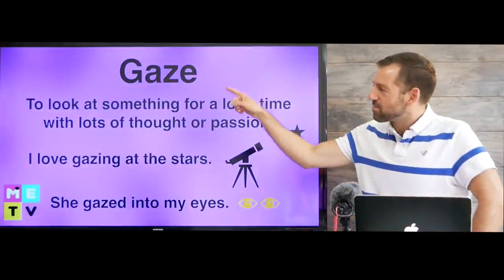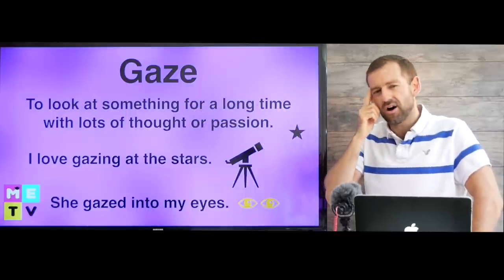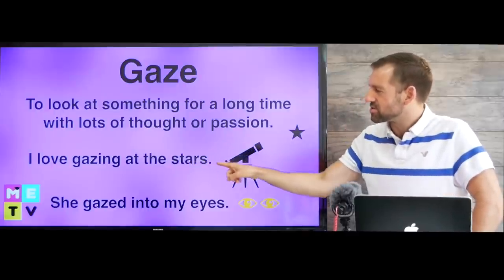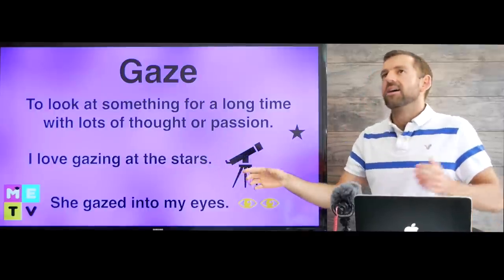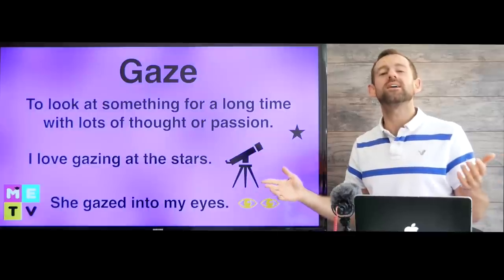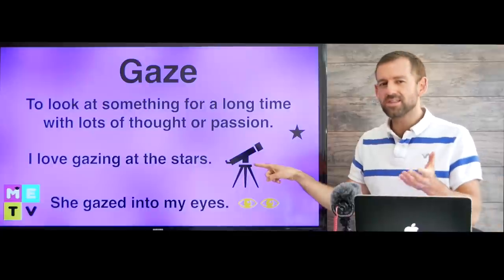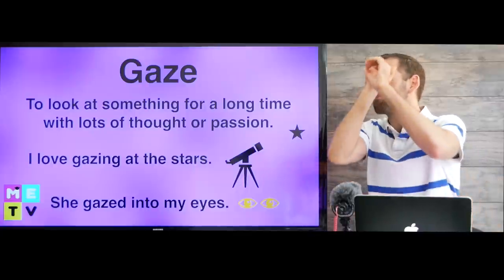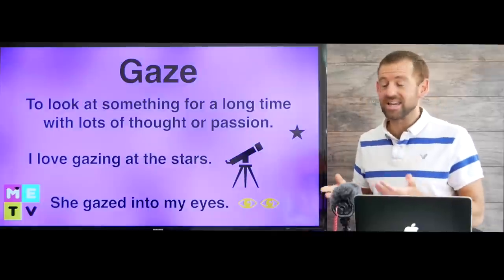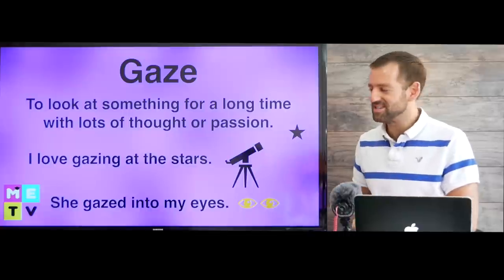Let's take a look at the word gaze. Gaze means to look at something for a long time with lots of thought or passion. For example, I love gazing at the stars. You go outside every night and just look up at the stars — they're so amazing. If you really love stargazing, you might buy a telescope and just look at the stars for a few hours every night. I'd like to get into stargazing; I think it would be a really fun hobby.